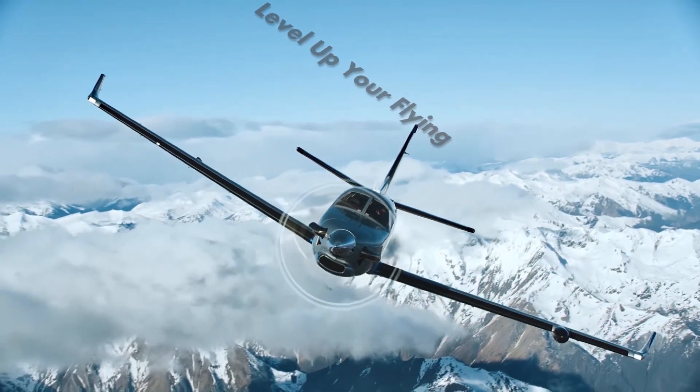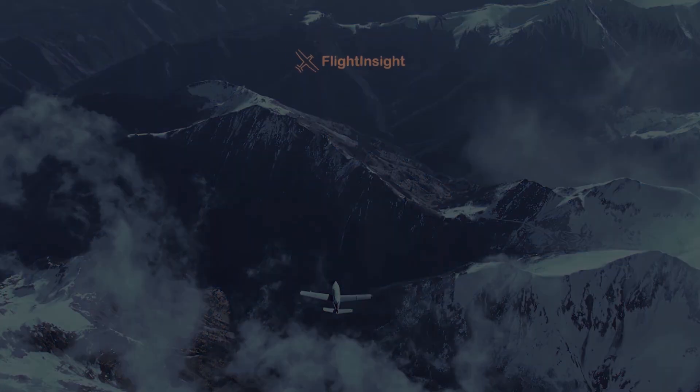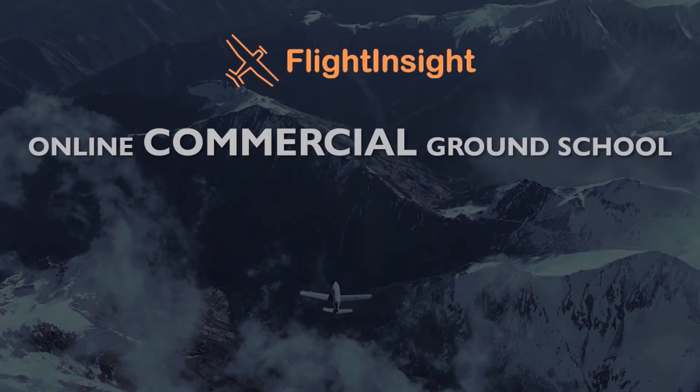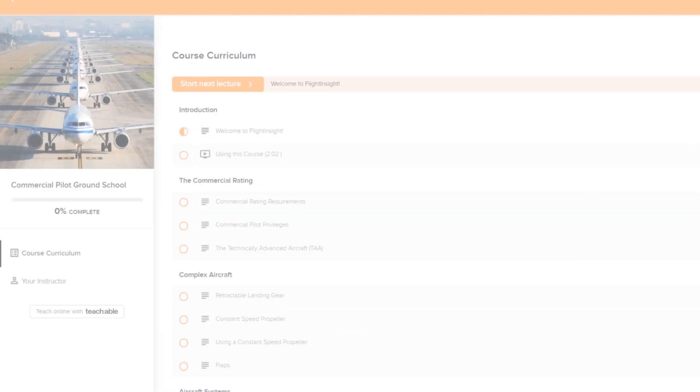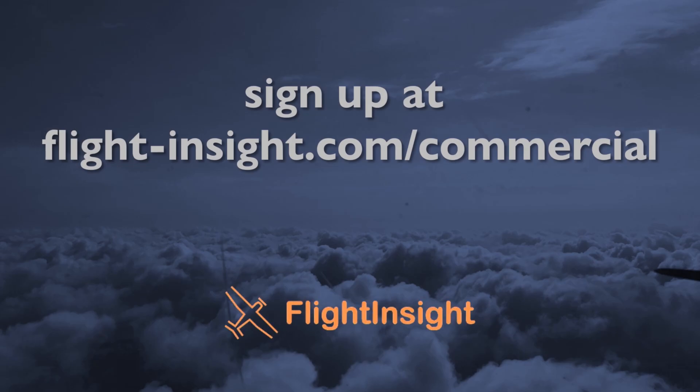This video is part of Flight Insight's newest course, Commercial Ground School. Take your flying to the next level and get ready for your commercial checkride with videos on maneuvers, complex operations, regulations, and everything you'll see in the commercial curriculum. Check it out at flight-insight.com/commercial.